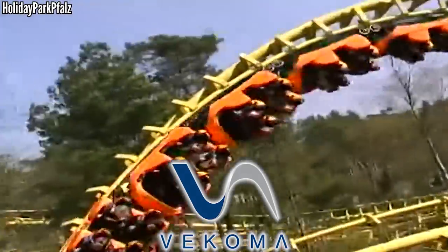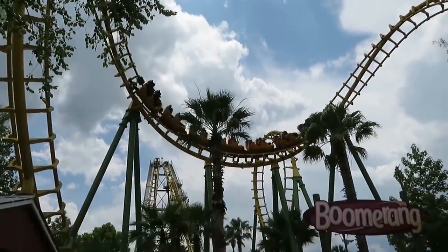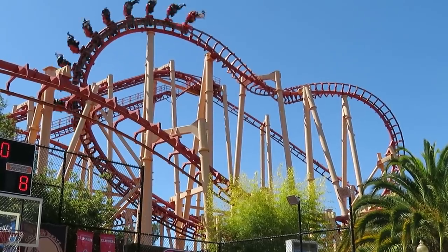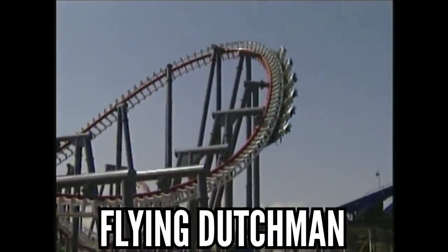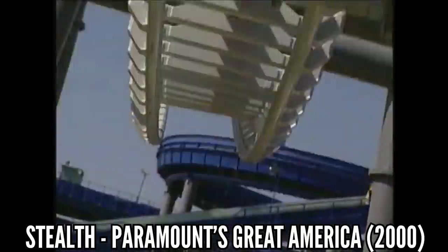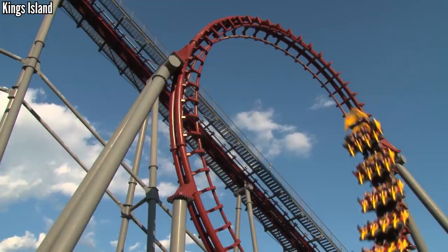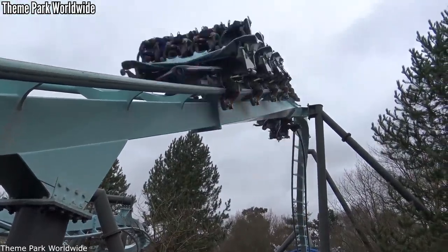Vekoma came up in the 70s as Arrow's little brother, and it wasn't until recently that they stepped up their game. They flooded the world with boomerangs and SLCs, but I don't think that's a great contribution even though it was impactful. I think their best contribution was the Flying Dutchman — the first large-scale attempt at a flying coaster. In the end it was kind of a flop for Vekoma: they only sold three and had lots of issues. But two years later, B&M had a flying coaster of their own, and that has been extremely successful.